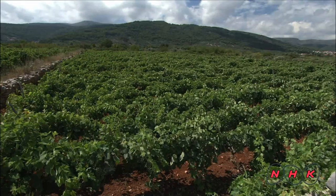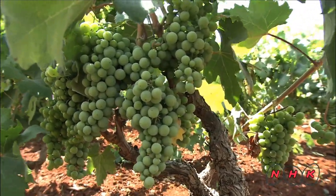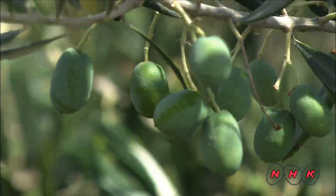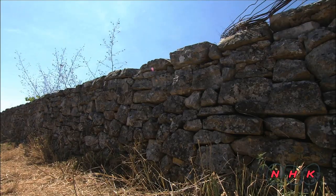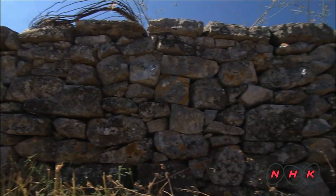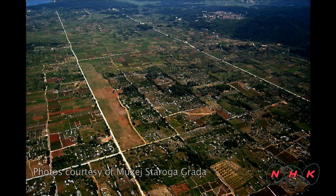Ancient Greeks in search of new farmland started to settle on this island during the 4th century BCE. Their descendants have made their living here producing grapes and olives. The soil was originally very rough and stony. The ancient Greeks patiently removed the stones and piled them up to make walls to divide the farmland. They divided the land equally to avoid disputes.